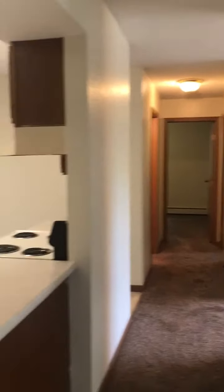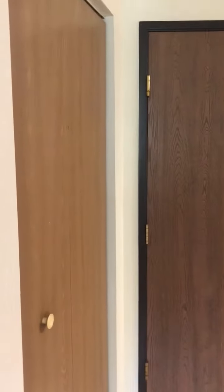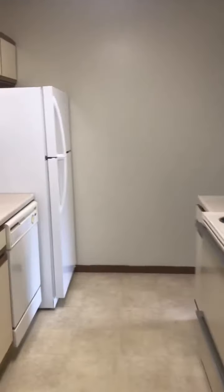Looking down the hallway, spinning back around to where we came in — there's an entry door, entry closet, galley style kitchen, dishwasher, almost brand new fridge. Out the kitchen on the other side,